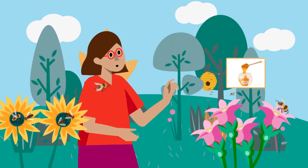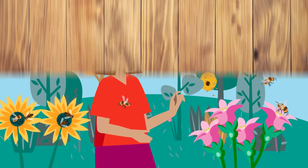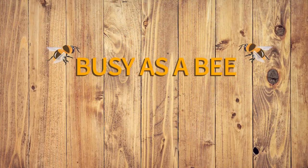Then they change the rest of the nectar into honey. You see how much work bees have to do? No wonder they always look so busy. Now you know why we say 'busy as a bee'!